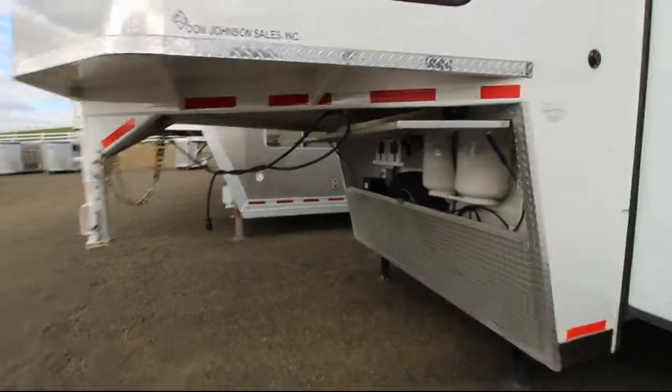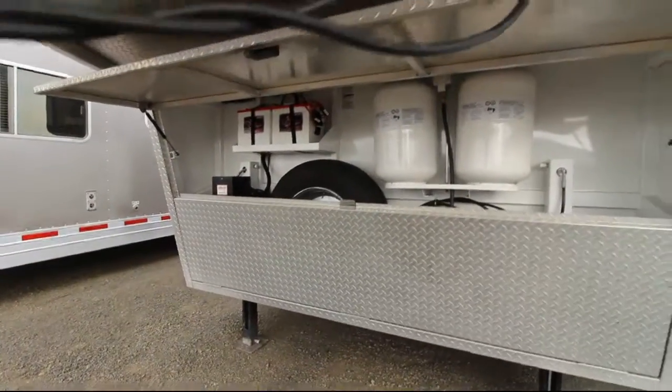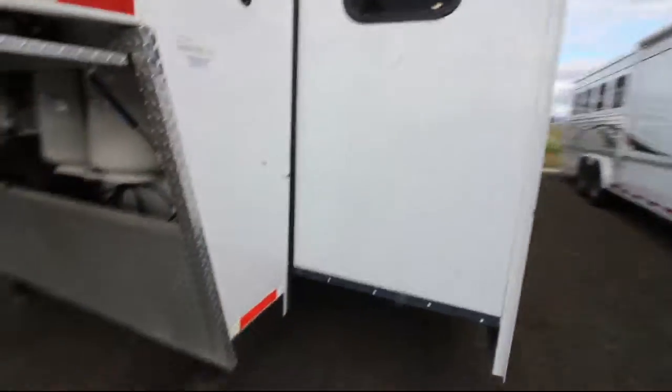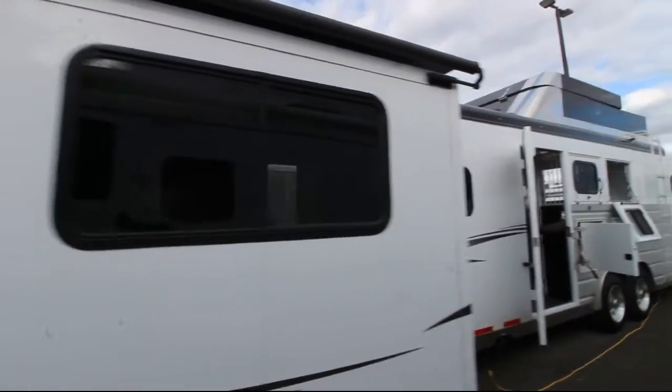First we'll take a look at the outside including this drop-down enclosure. You have your LP tanks, your batteries, and the spare tire that is protected. Underneath you can see the dual hydraulic jacks.